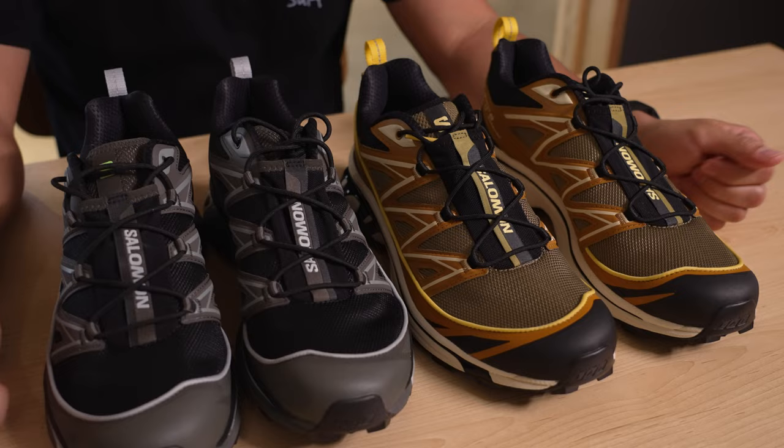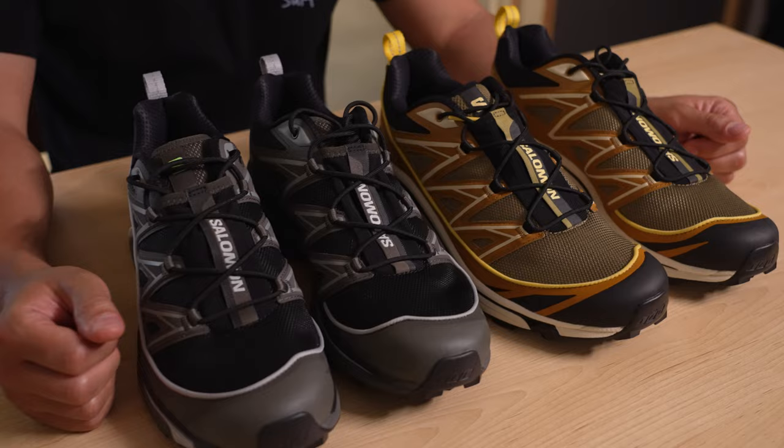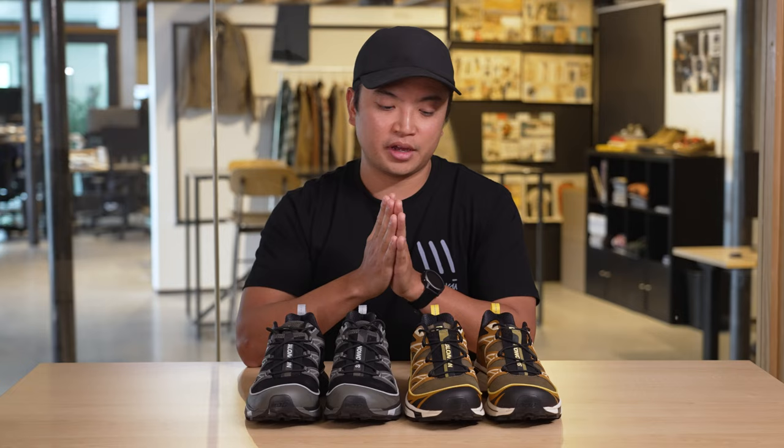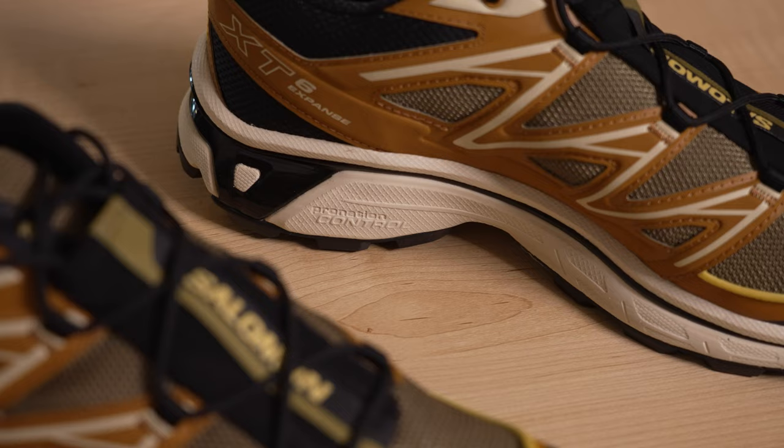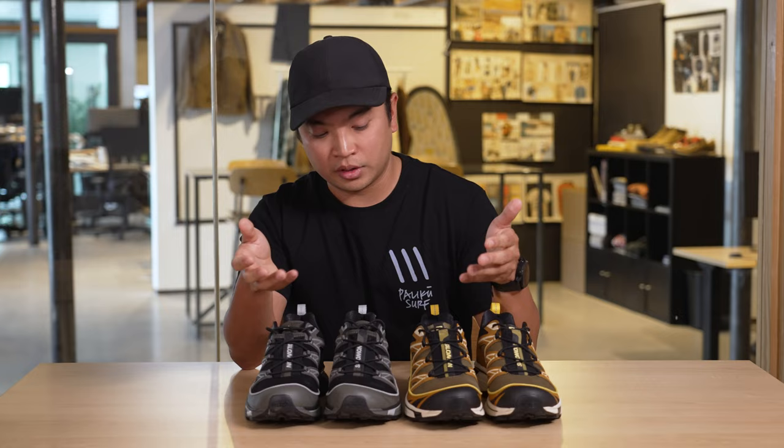Really what this reminds me of is the XT6 — it's the iconic Salomon style — but it's been reinterpreted. It's more colorful, with new colors. For me it's recognizing that this style was designed for the trail and has its heritage roots, but it's been brought back and updated for everyday wear.